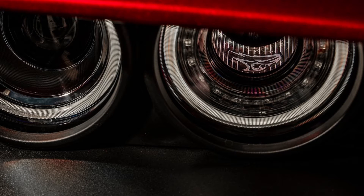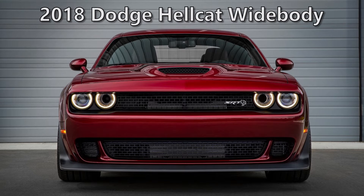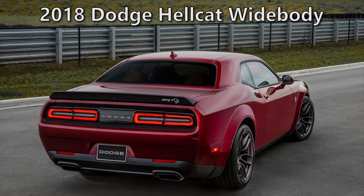Hey guys, so being a Mopar enthusiast I usually try to post car news and updates about the new Mopars like the Durango SRT and the Dodge Demon. Well I was on vacation when they announced the 2018 Dodge Challenger Hellcat Widebody on June 27th, so this may be a bit late, but I'm still making a video anyways because I think it's really cool.